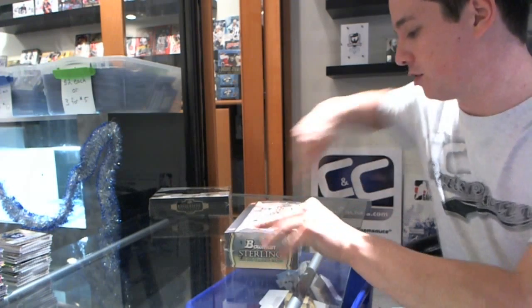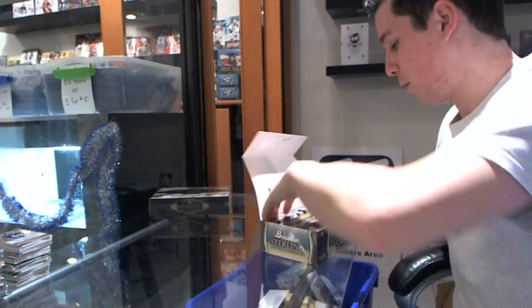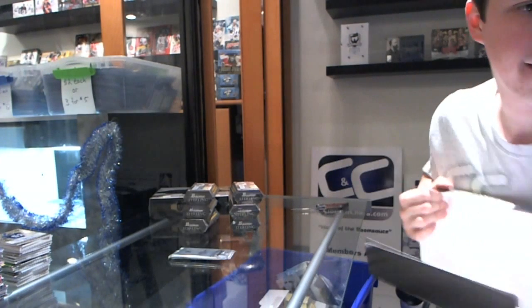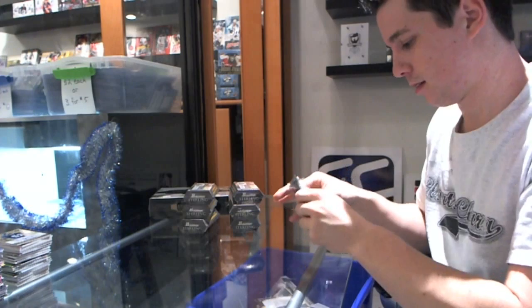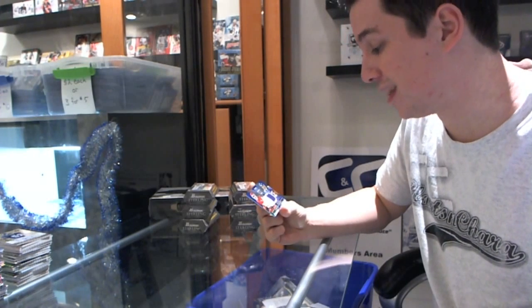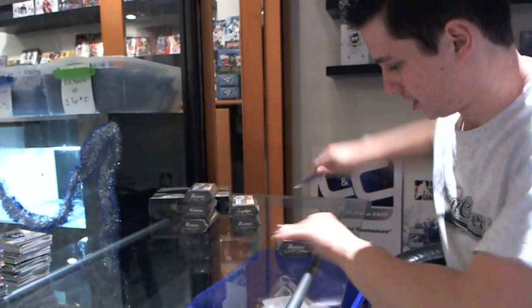Continuing on CNC Group Rate number F12, we are on to the box of 2011 Bowman Sterling. Here we go, bonus pack first. We have a dual jersey mirror blue, random between the Chiefs and Ravens, number one of fifty — John Baldwin and Tory Smith, number one of fifty. Those are past number one.